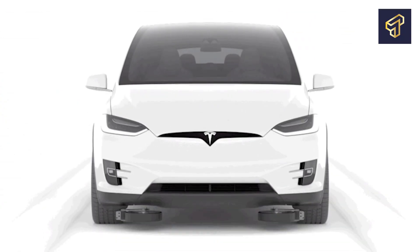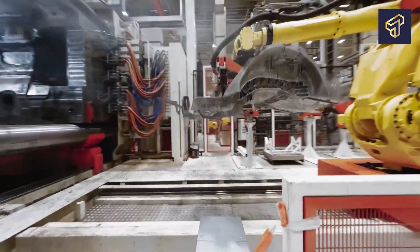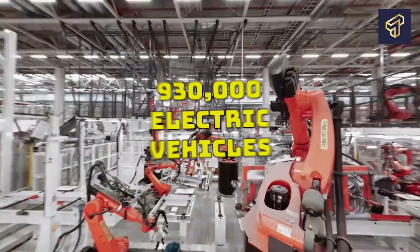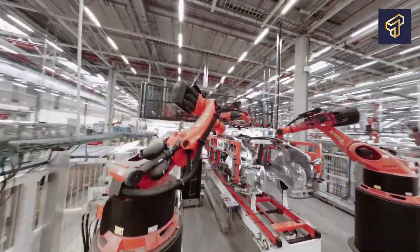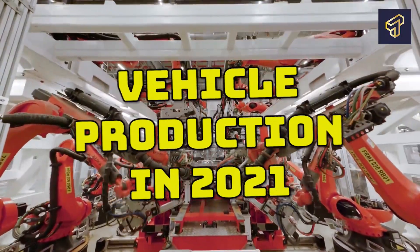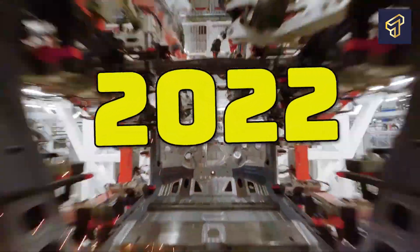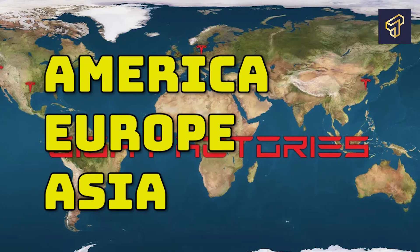Tesla is one of the most prominent EV makers in the world, having become the largest producer of electric vehicles globally. Last year, the company built and shipped over 930,000 electric vehicles, which was a significant improvement to its earlier target for the year. While Tesla was able to double its vehicle production in 2021, the company has now set a bigger target of 1.5 million vehicles for 2022. To meet its new target, Tesla has established three new production plants across America, Europe, and Asia.